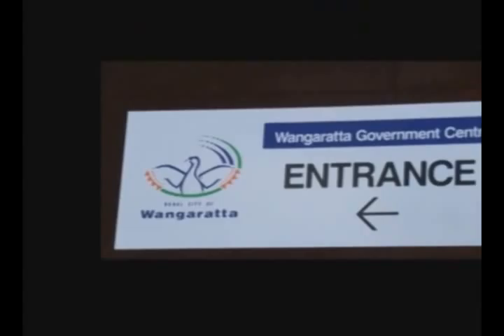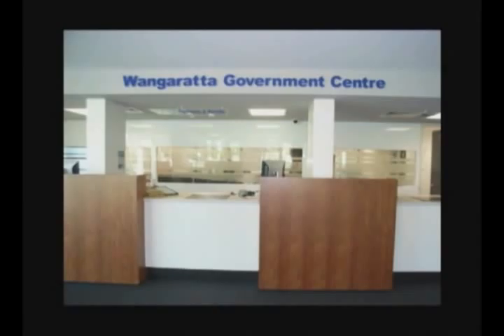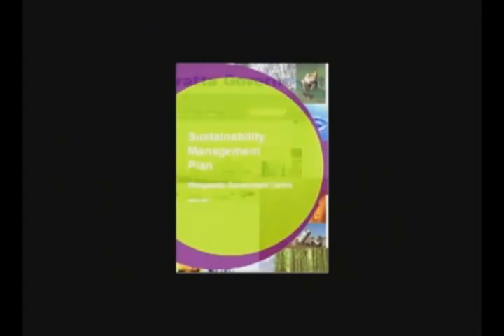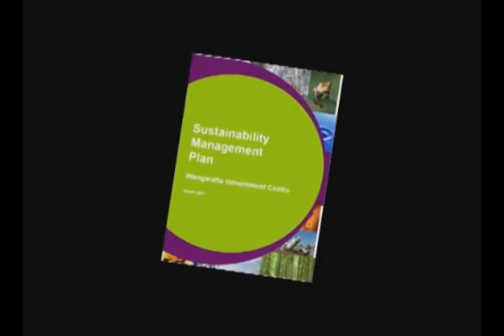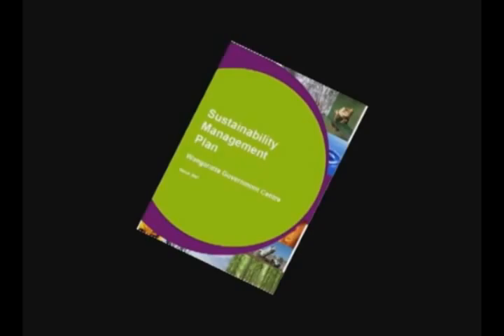If you are a new staff member watching this film and you do not work within the Wangradar Government Centre, these principles can still apply to you. To assist staff and management run the second greenest building in Wangradar, just behind the EPA office in Faithful Street, a sustainability management plan has been developed. Copies are available through your eco-leader in each organisation, in each council unit, and electronically on council's intranet MyPage. As a staff member you are required to be familiar with this plan and the actions you need to implement.